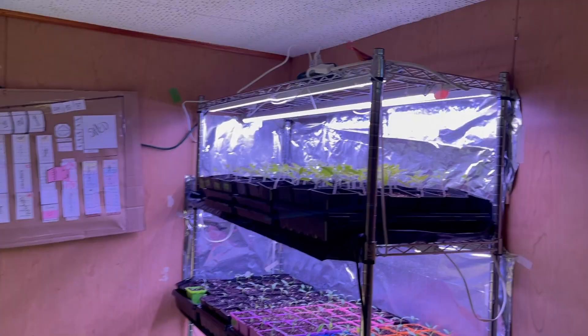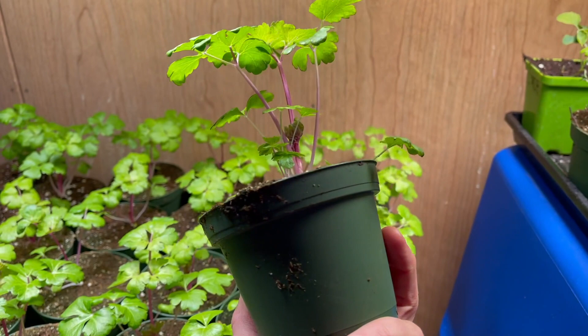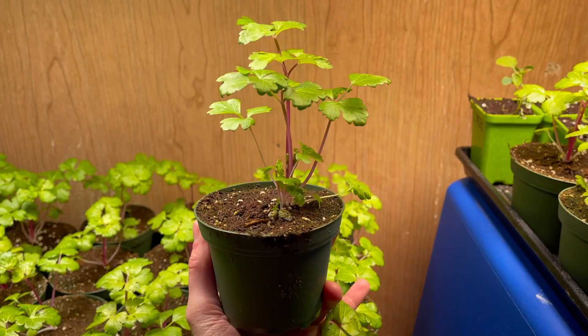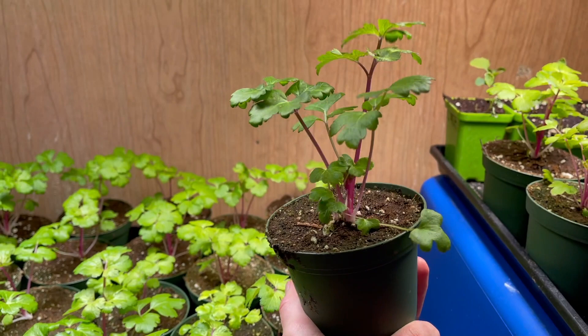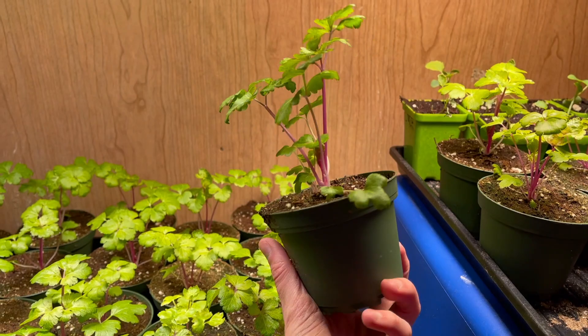Today I wanted to take you guys down to my little plant grow room. We have a lot going on in this space. Over here I have all my Chinese pink celery — I think I have 32 of them going. Look how beautiful that is! It is really doing great. My celery did not look this good last year at all. I've fed these twice before going outside, and I also up-potted them this year, which I never did last year — I kept them in soil blocks — and I think that's made a huge difference.